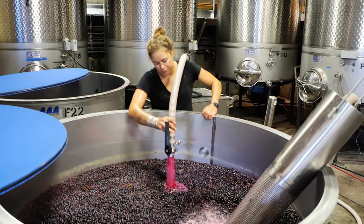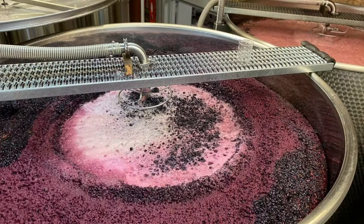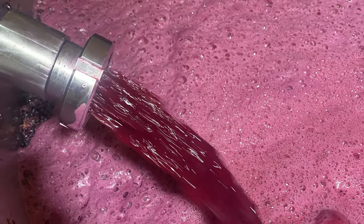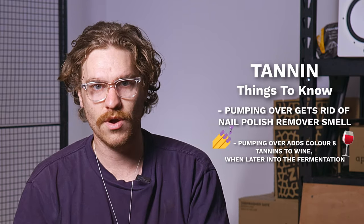Pumping over is basically a cellar hand's least favorite job — it's time consuming and mind numbing. It's where you make sure the skins stay in contact with the juice during fermentation by pumping the wine from the bottom of the tank over the top of the cap, which is where all the grapes rise to the surface. You do that to make sure the wine doesn't smell like nail polish remover, but it's also where you actually extract the most color and tannin.